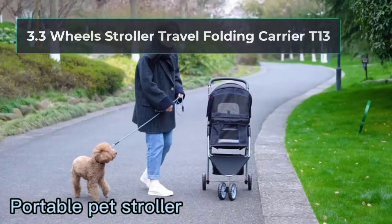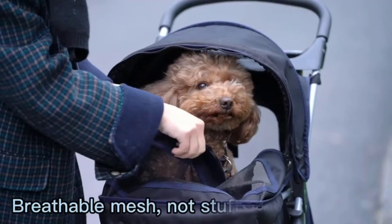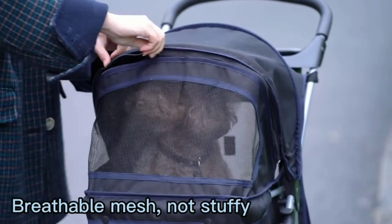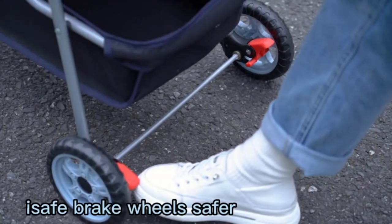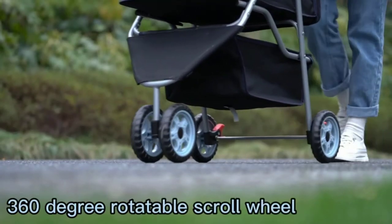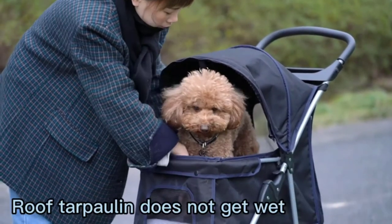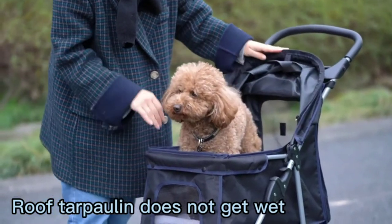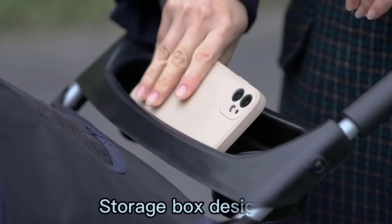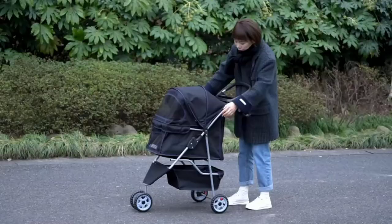At number three: the Three Wheel Stroller Travel Folding Carrier T13. All plastic parts are made with virgin plastic, including the cup holder, which is strong and smooth with fully flexible joints. Zippers use fiber instead of plastic. This stroller folds in only five seconds, and a large basket makes it more practical for carrying extra items. The ventilation system is positioned at the top, rear, and front, giving a wide view and insect protection. Large wheels allow it to run smoothly over rough terrains.